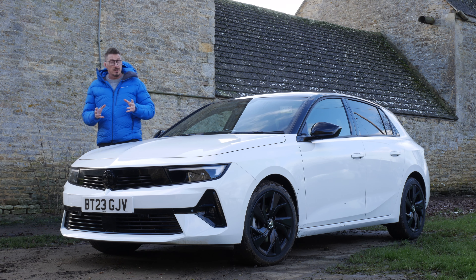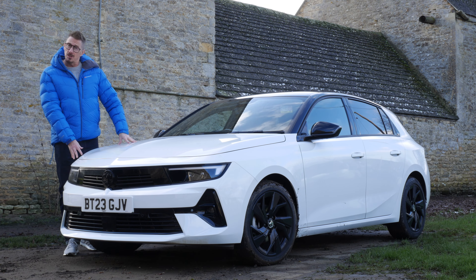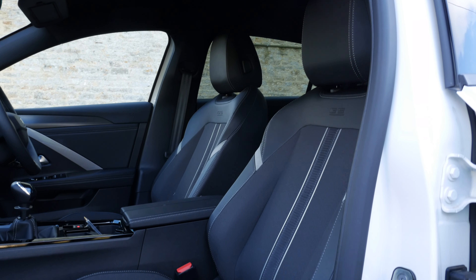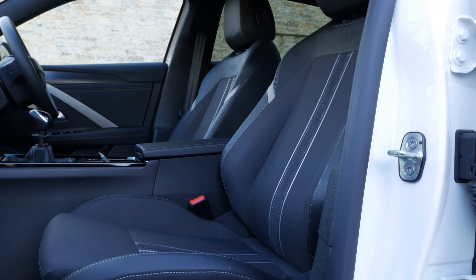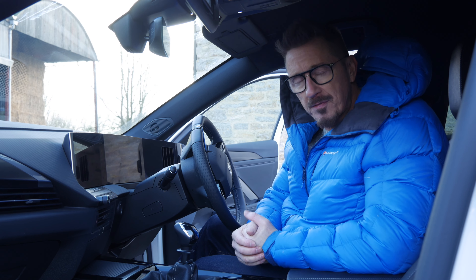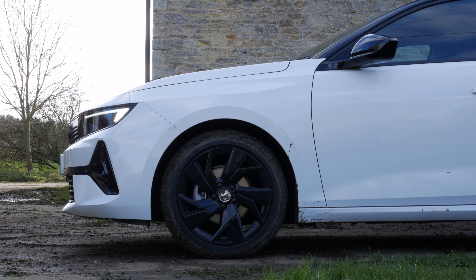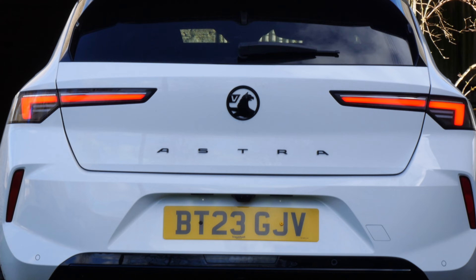Here is the nicest looking Astra for years. It's the nicest looking because it was designed by a German. These are the special ergonomic seats. There's a very familiar looking digital dash thing and technology which you would never find in a Vauxhall before. And buttons. Sporty and confident from almost every angle.